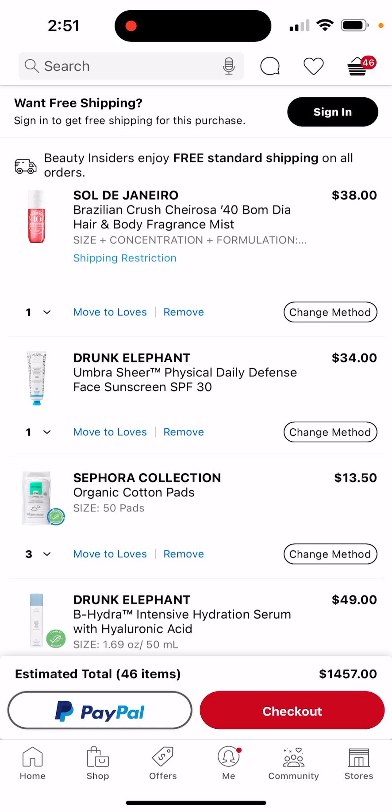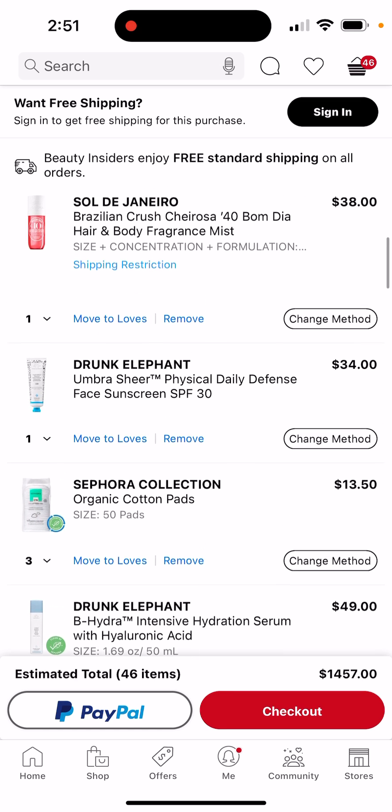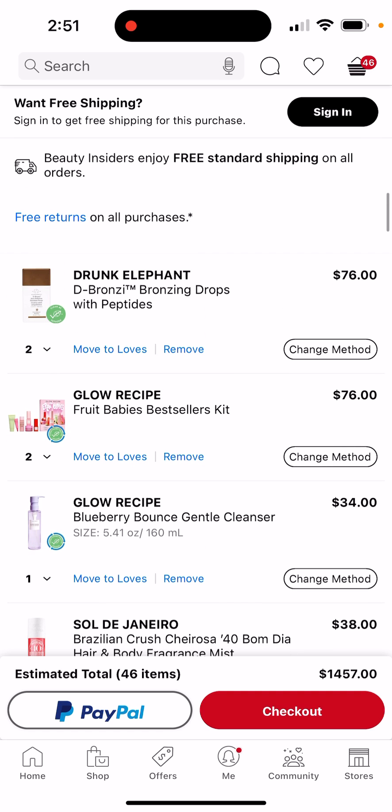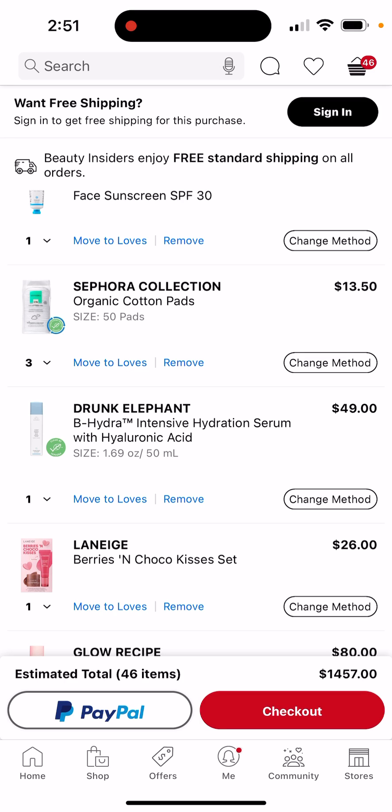And I think it's definitely worth three dollars for cotton pads — that's for like, you guys will understand soon once I get there. Anyways, the BeHydra hyaluronic acid serum — I want to get that because I see a lot of people with it and a ton of my friends also recommended it.